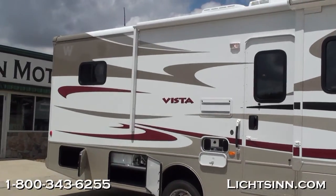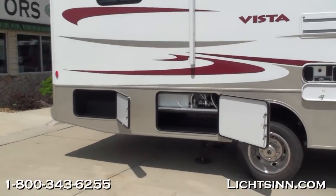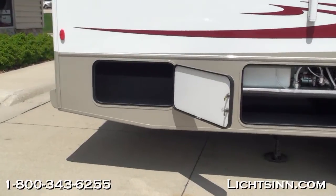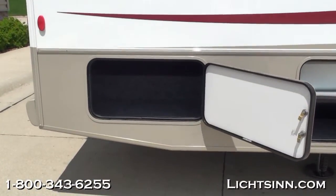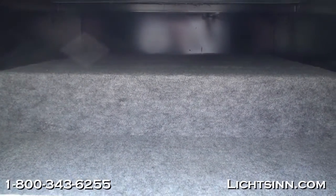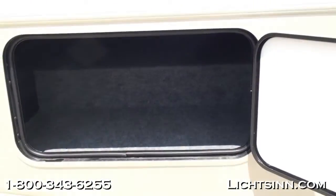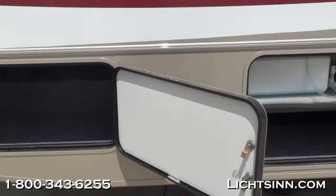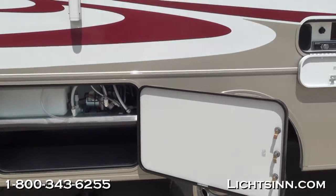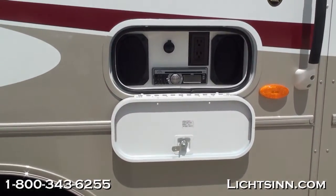We've added the exterior entertainment center with a CD player and cocktail table. It comes with 12-volt and 110-volt access and two speakers. There's lots of storage in the rear as well. Standard is an electric entry step. The neutral flowing lines are easy to care for. Pass-through storage here is felt carpet-lined so things don't slide around, yet it is weatherproof. Stainless steel wheel liners are included with the 19.5-inch tires.